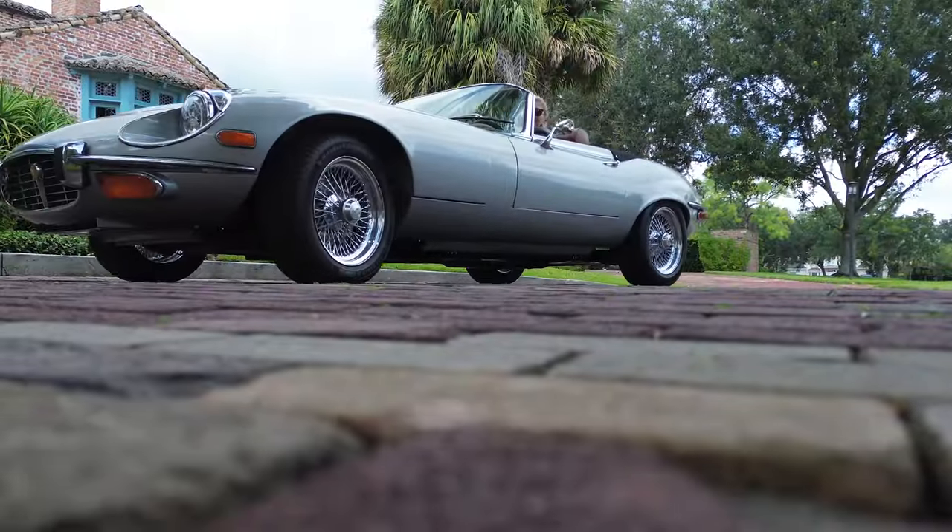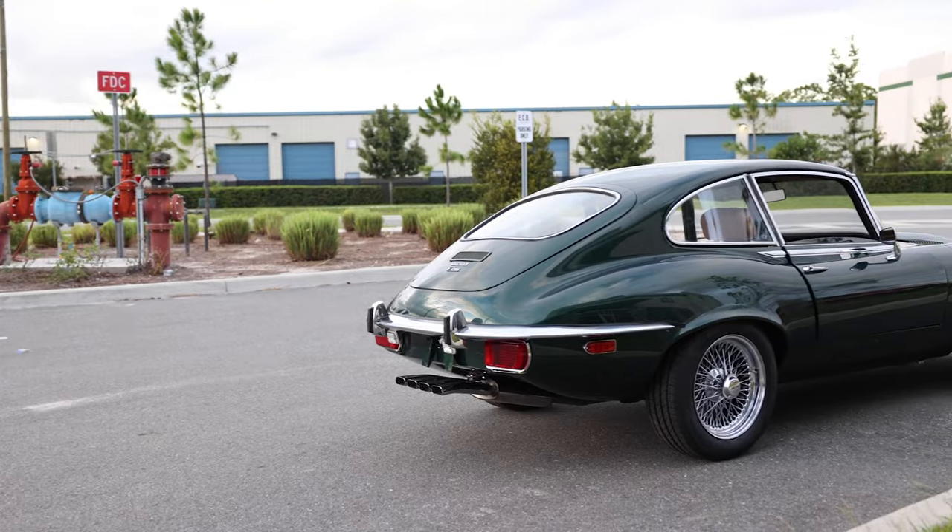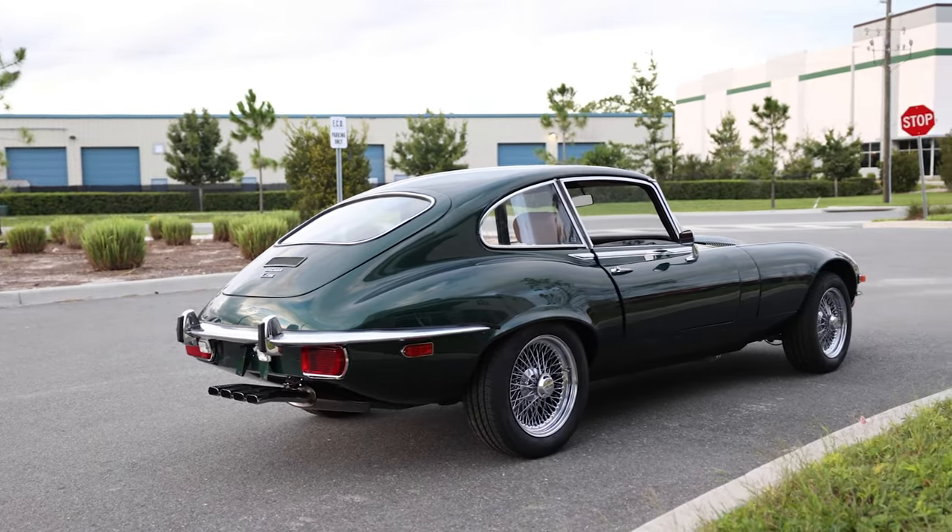Now, whether you're looking to enjoy the sun on a beautiful day driving with the top down, or want to have a car that you can drive throughout the year whether it's raining or snowing, we can find the right solution for you and put you in the perfect ECD Custom E-Type.